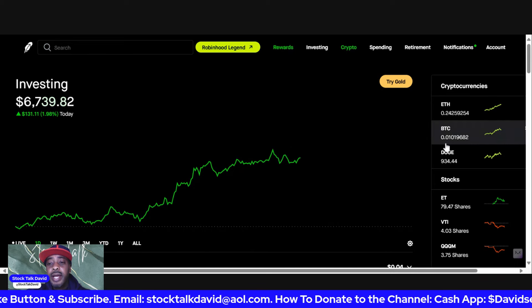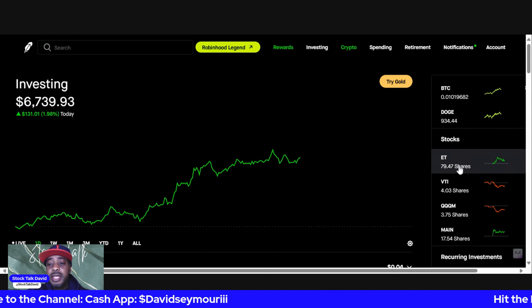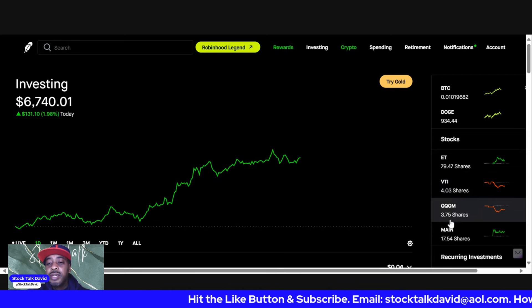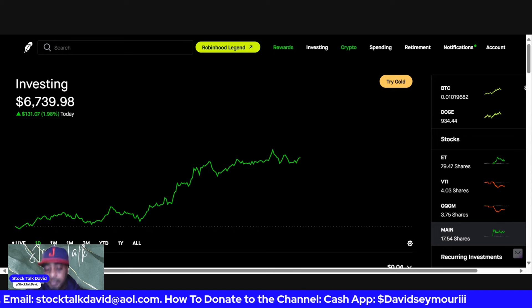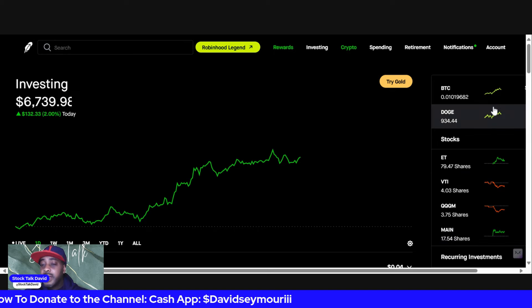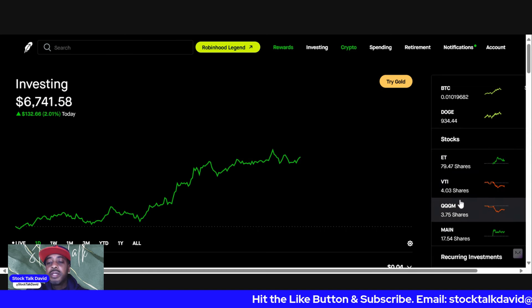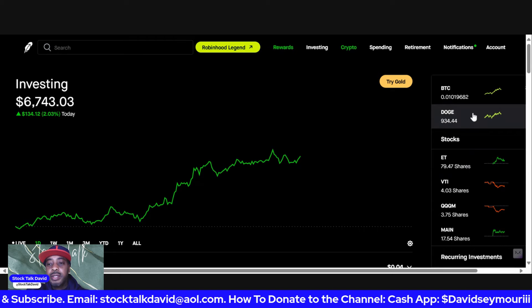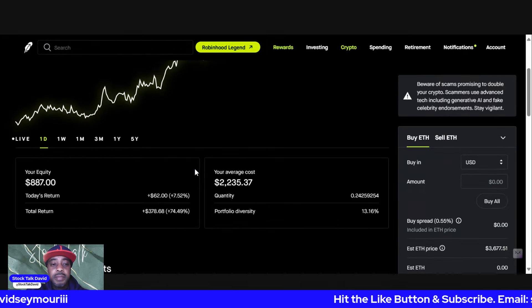Like I said in previous Robinhood videos, I just wanted to start taking this account seriously because I think we have something to grow over time. Over to the right I have some crypto: Ethereum, Bitcoin, and Doge. For stocks I have ET, VTI — now over four shares — QQQM pushing towards four shares, and MAIN at 17.54 shares. We're investing slightly in crypto but putting more focus into VTI and QQQM every single week.